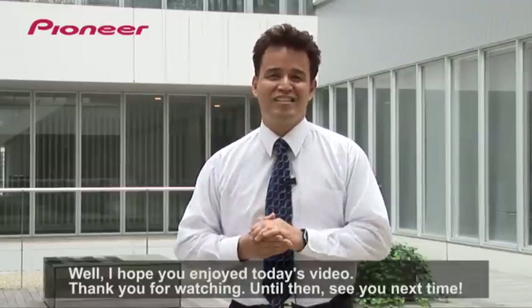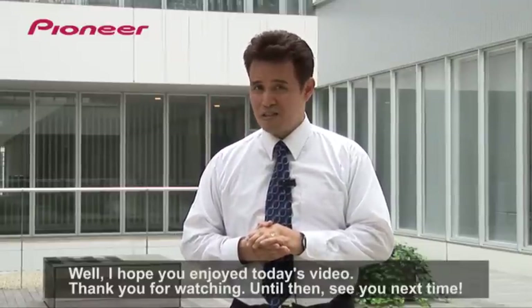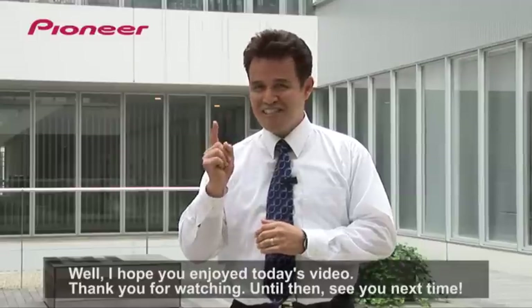Well, I hope you enjoyed today's video. Thank you for watching. Until then, see you next time.